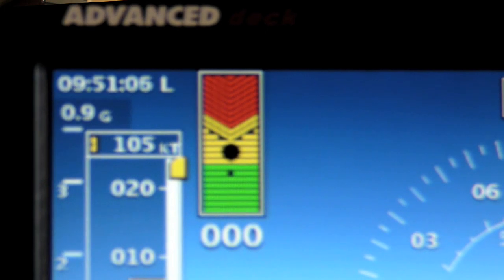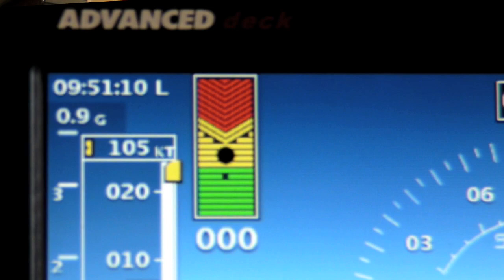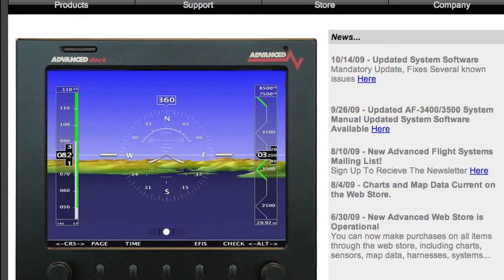The AOA display declutters, so it's on the display whenever you reach a certain angle of attack level. So maybe 10 degrees — anything above that, the AOA will pop up and alert you. But if you're below that threshold when you don't need it, it declutters and the display is open.